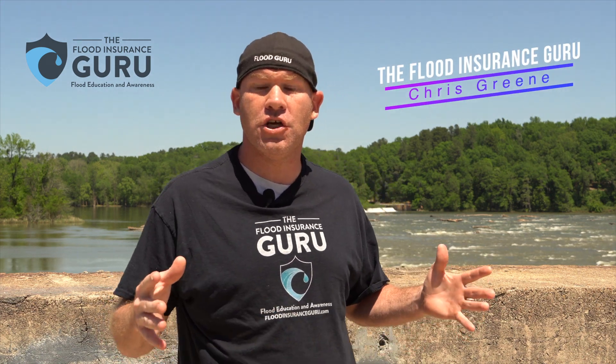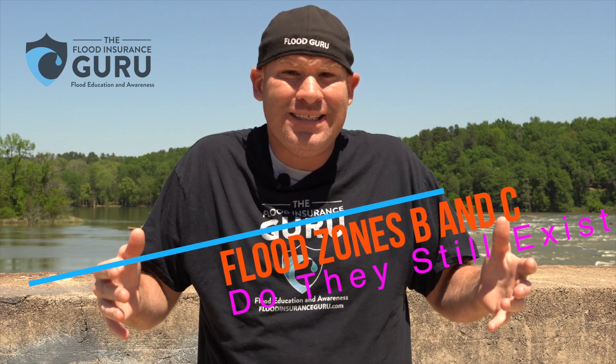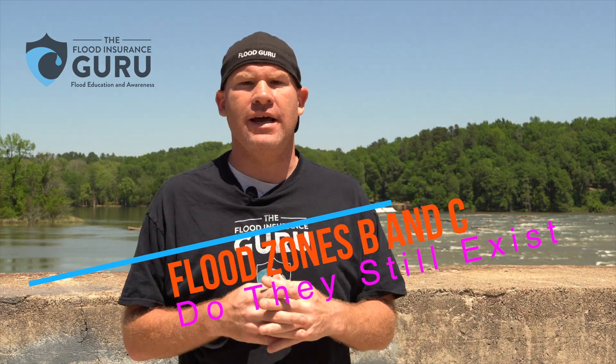Hello, Chris Crean here with the Flood Insurance Guru. Today we're talking about flood zones B and C. Do they still exist? Are they as rare as a unicorn? We want to talk about those today.